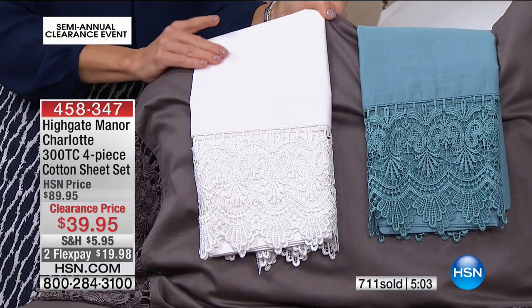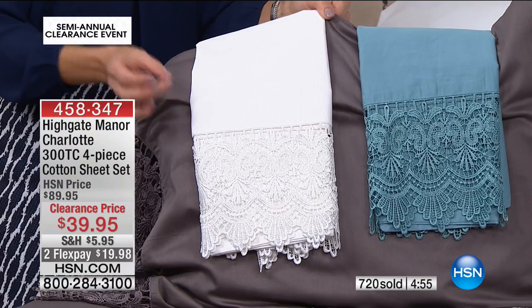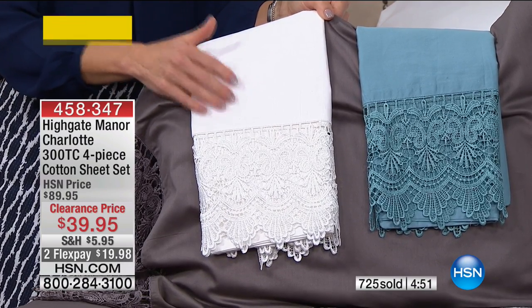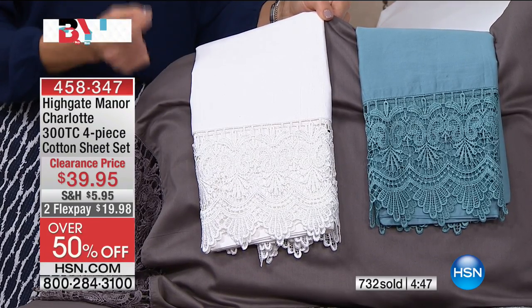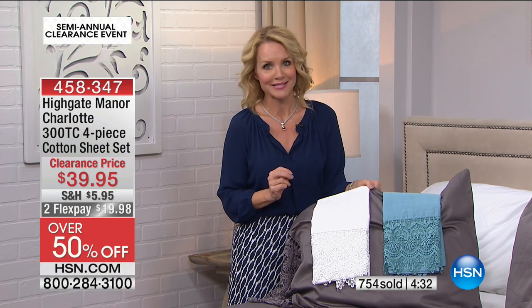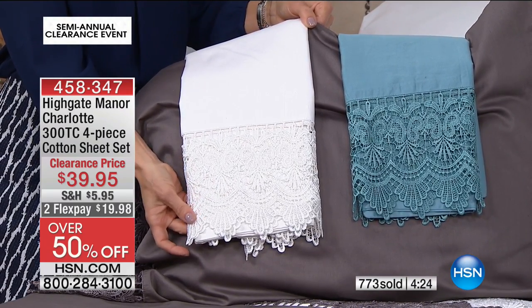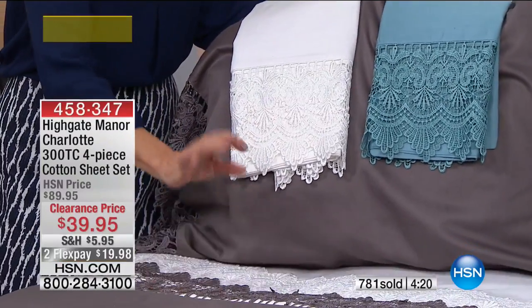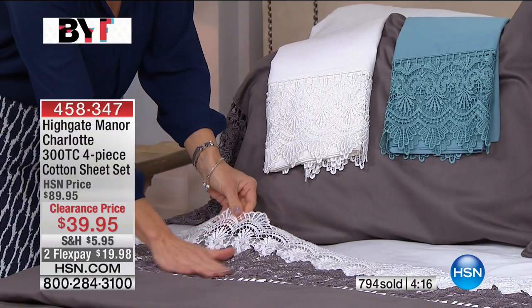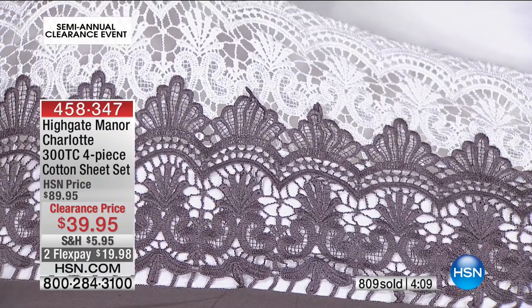These are 300 thread count — 300 threads per square inch — giving a tighter weave which allows these to last longer. You don't want pilling, thread bares, or scratchiness. These are an investment. And then we've gone the extra mile: Highgate Manor has added six and a half inches of glorious lace. It all looks custom. On the bed, HSN has layered two top sheets on top of one another, which just elevates the sheets to livable luxury with a touch of femininity.